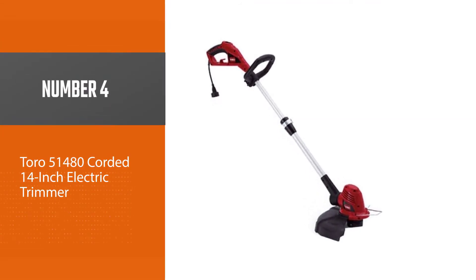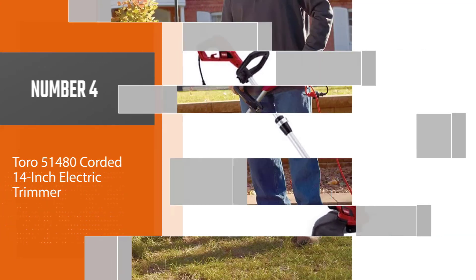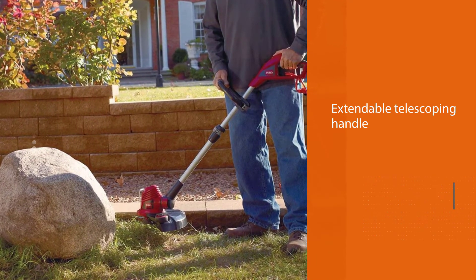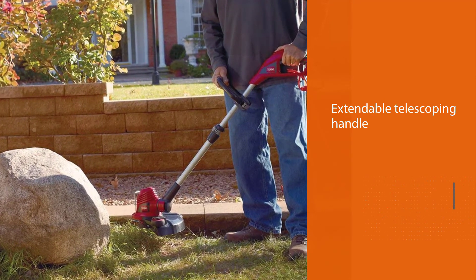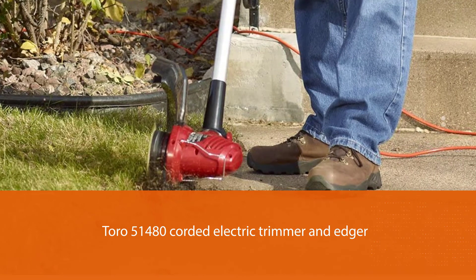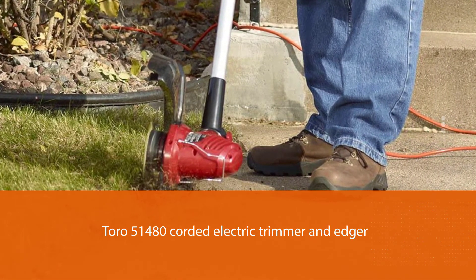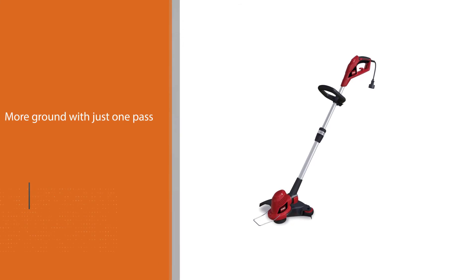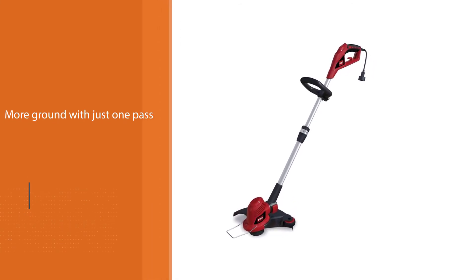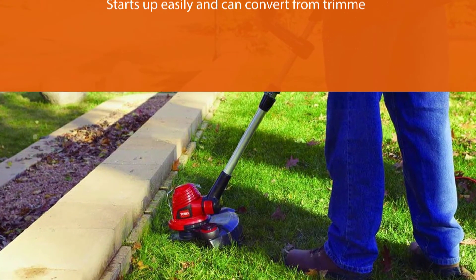Number four: the Toro 51480 corded 14-inch electric trimmer. This lightweight gardening machine has an extendable telescoping handle and a 14-inch wide dual cutting line so you cover more ground with just one pass. It starts up easily, converts from trimmer to edger at the push of a button, has a powerful 5-amp motor, and the shaft is made from durable rust-proof aluminum.